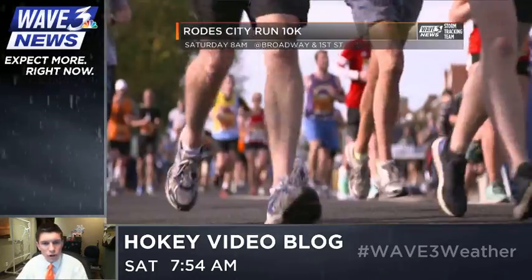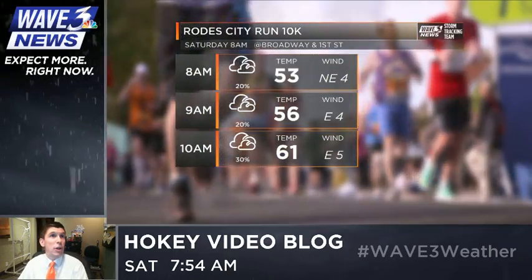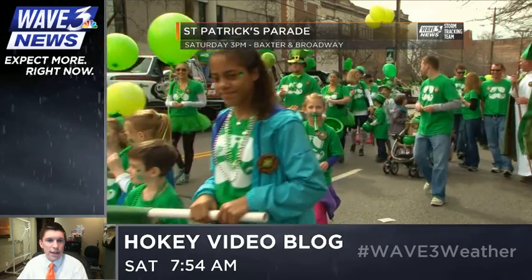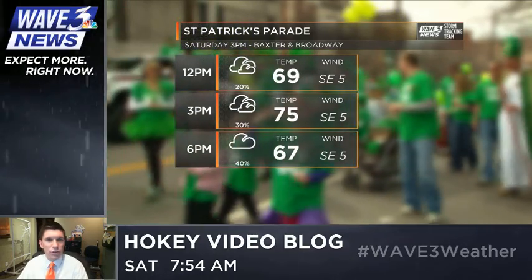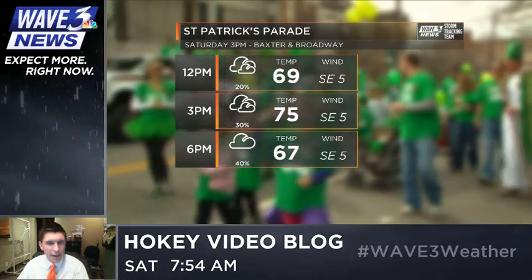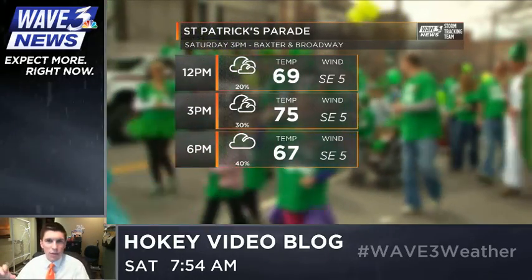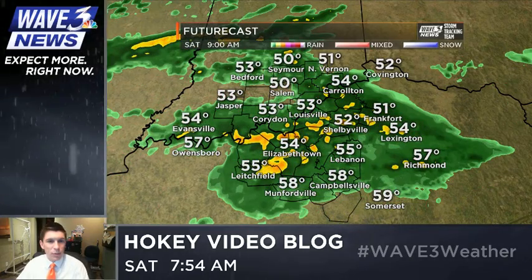Here we go with the forecast for today on our futurecast. The Road City Run is happening this morning — already underway in about five minutes as of this recording — and we're up to 61 degrees by the end of that. The St. Patrick's Parade happens throughout this afternoon, with temperatures in the mid-70s, but we're going to have that scattered thunderstorm chance. That band of showers and maybe some rumbles of thunder lifting through with the warm front will be affecting us around the time that parade starts.